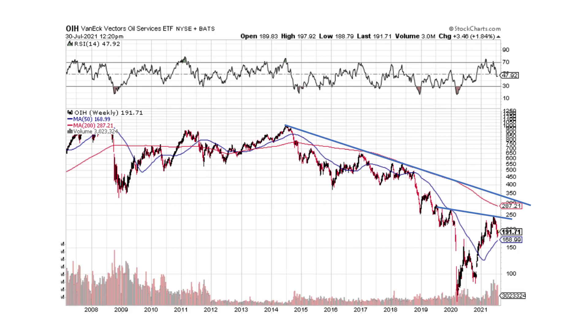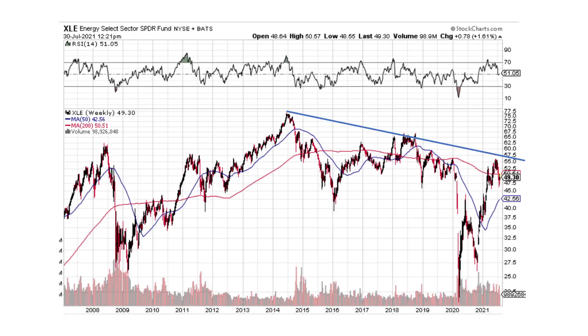OIH — VanEck Vectors Oil Services — we've got a downtrend line and haven't really broken anything yet. We've got a big kind of reverse head and shoulders pattern still playing out. I think when we break this at about $250, you're going to see a big move higher. Another reverse head and shoulders is playing out for XLE, but we've got to break this downtrend line. If we break that downtrend line and the reverse head and shoulders, you're going to see a big move higher in XLE, the Energy Select Sector.